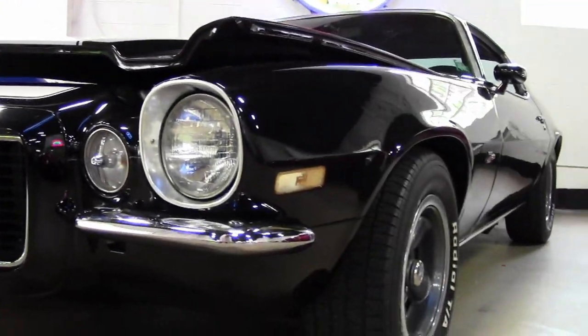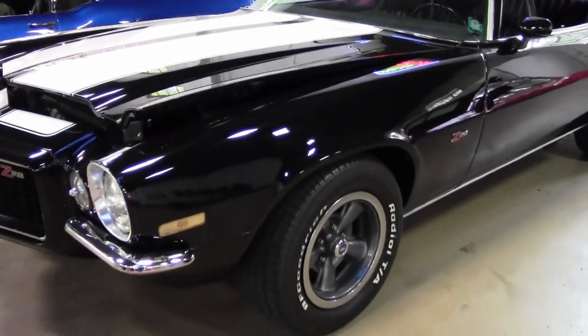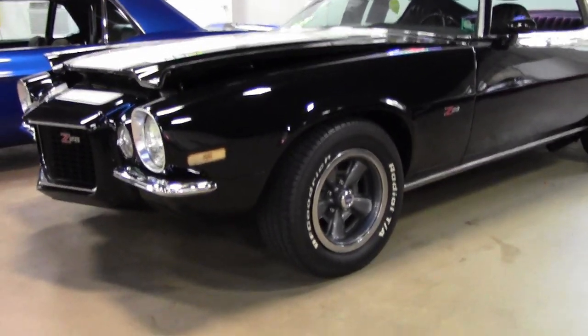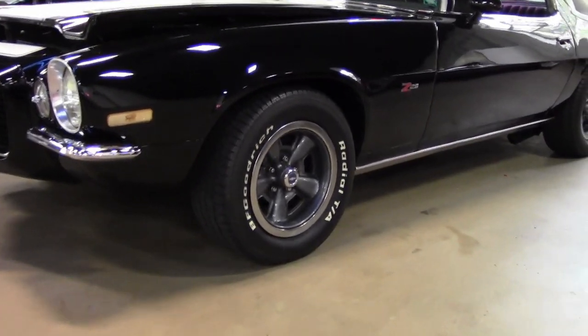It's tuxedo black on the exterior. It has a black vinyl interior. And under the hood, you'll find a 350 cubic inch V8 engine, 4-speed manual, Muncie transmission.